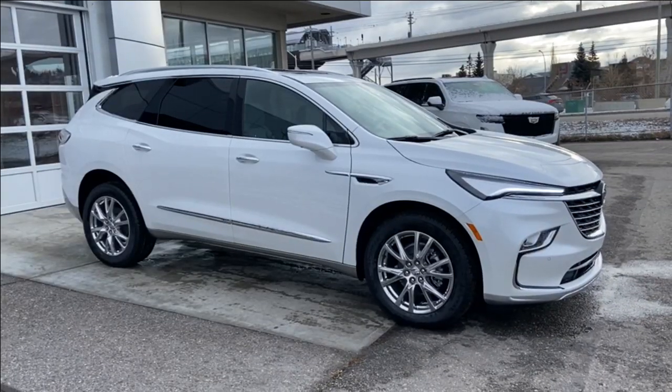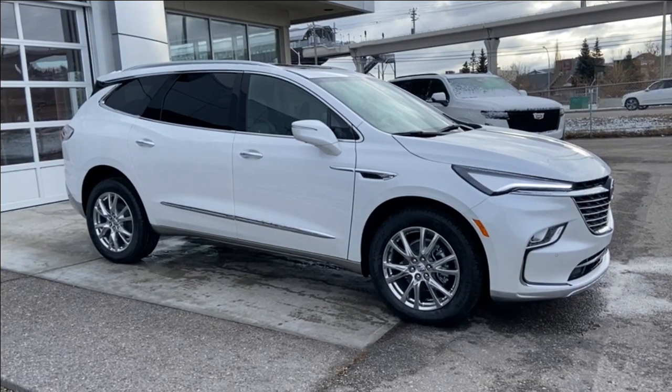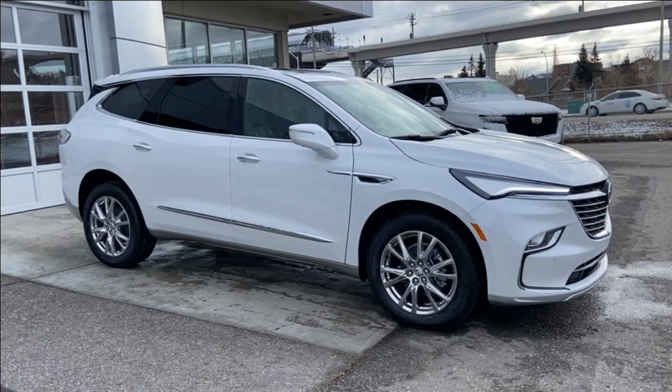Thank you for watching this brief walkthrough on the brand new 2024 Buick Enclave Premium. If you have any questions or inquiries, please contact our sales department.